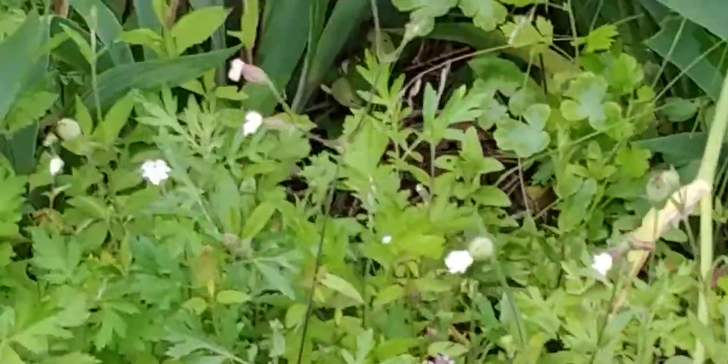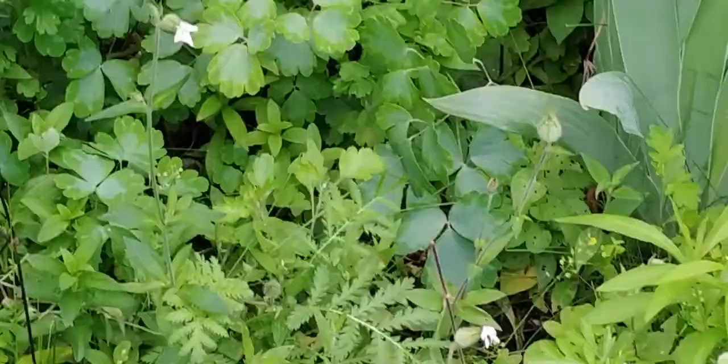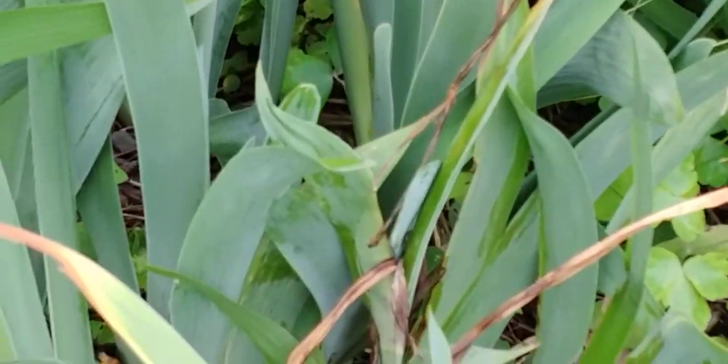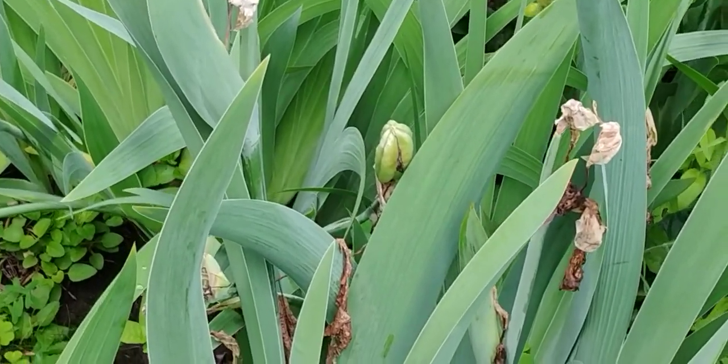But what's also interesting, if we walk along here — let's see if I can find one. Yeah, if I go in here carefully. You can see that we're also getting some interesting iris seed pods. There you go. There's an iris seed pod right there.